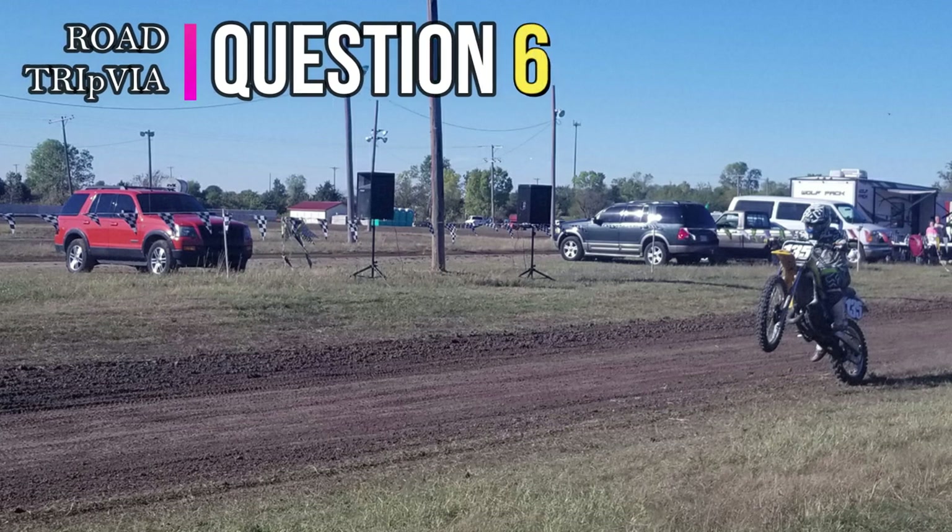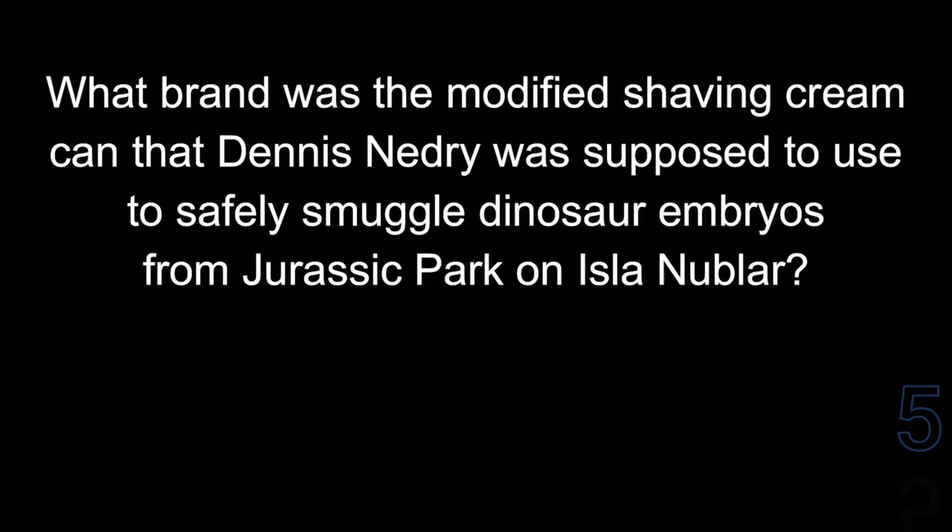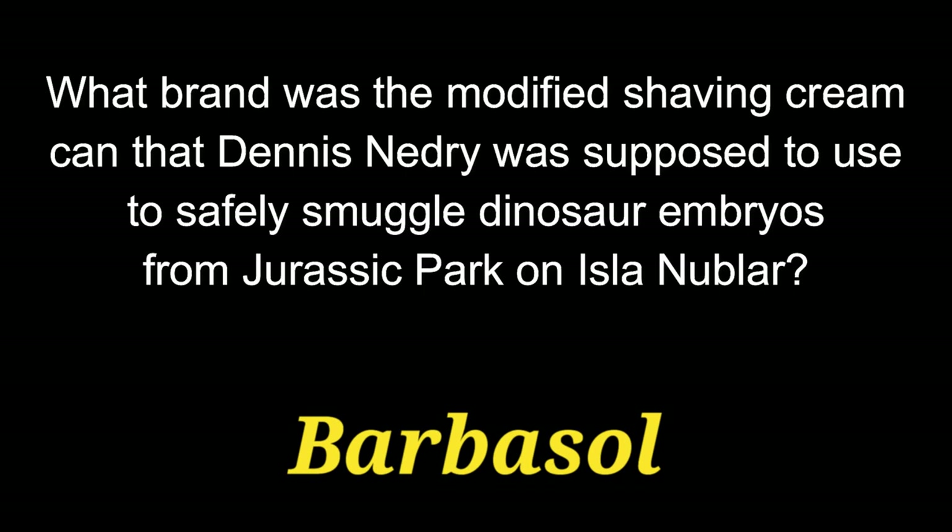Question 6. What brand was the modified shaving cream can that Dennis Nedry was supposed to use to safely smuggle dinosaur embryos from Jurassic Park, located on Isla Nublar? The brand of shaving cream was Barbasol.